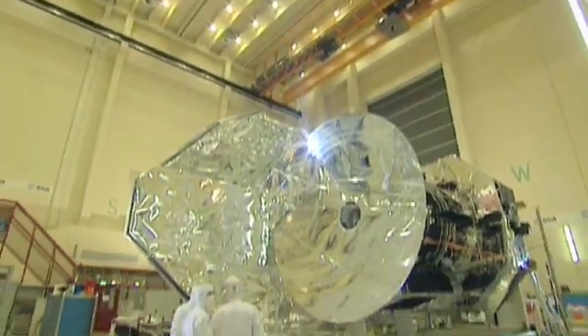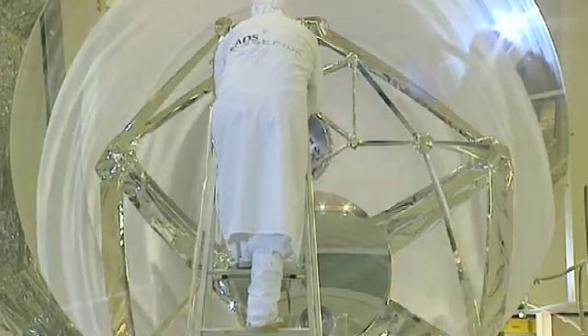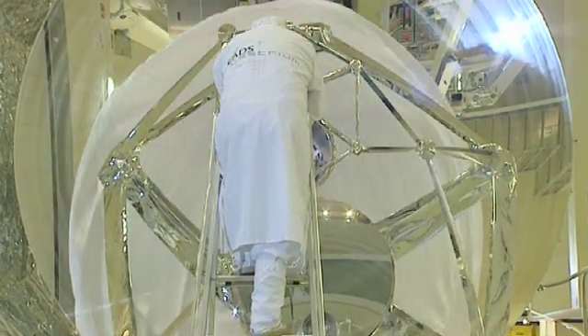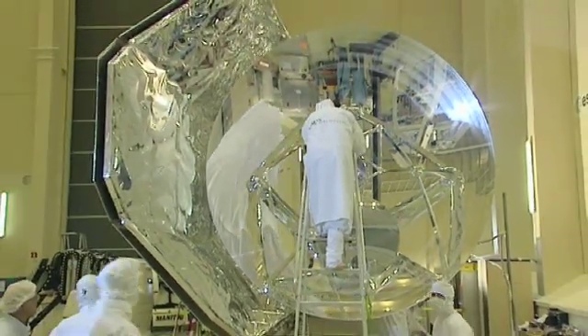The spacecraft is more than seven metres in length, about four metres wide, but its dominant feature is the telescope, with a 3.5 metre diameter primary mirror — four times bigger than any previous infrared space telescope.